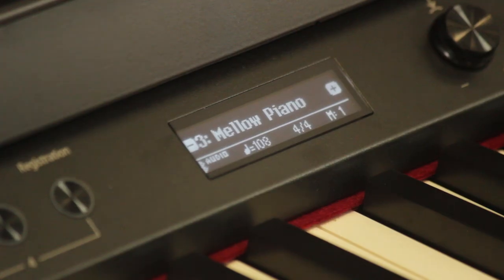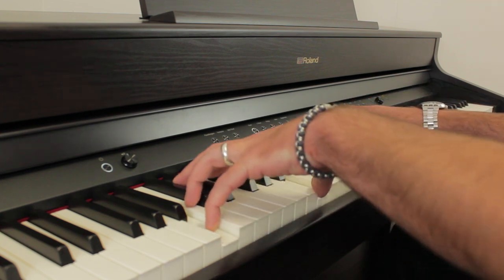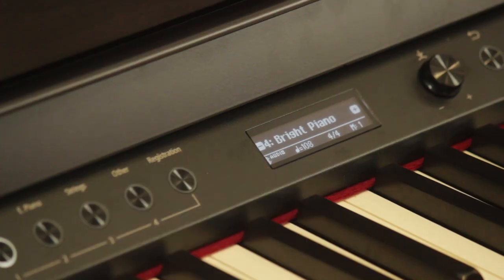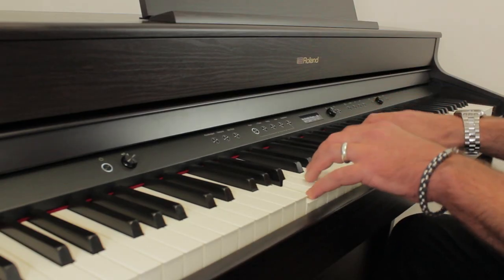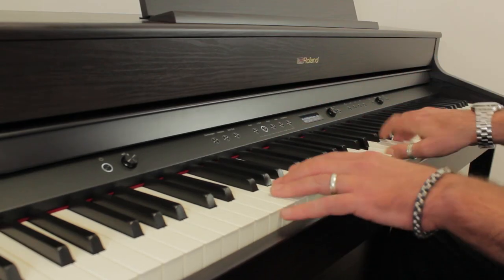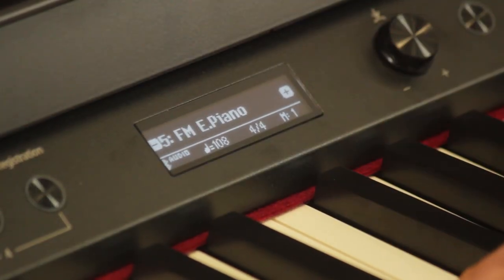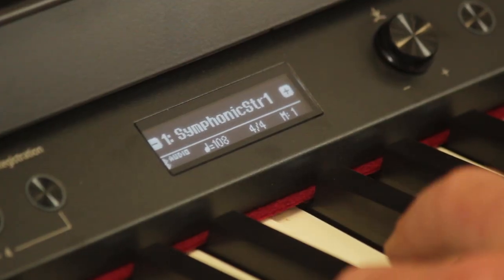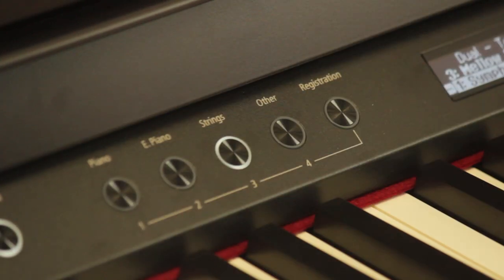At the 380 sounds, this one here — Mellow Piano — is one of my favourites for doing the classical music sound. If you really want to rock out, you've got this Bright Piano here. There's also a great range of electric pianos; this one here is the Fender Road Suitcase. You can also get that really classic 80s sound, an incredible range of strings, and you can also blend two sounds together.